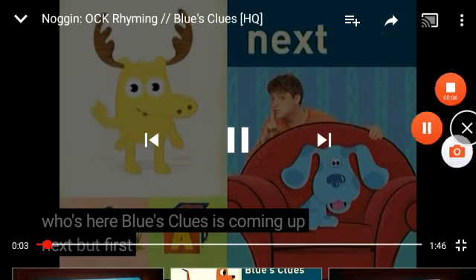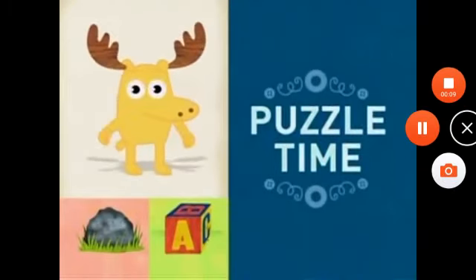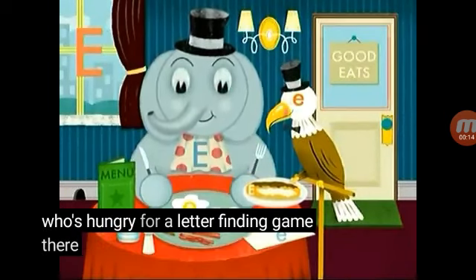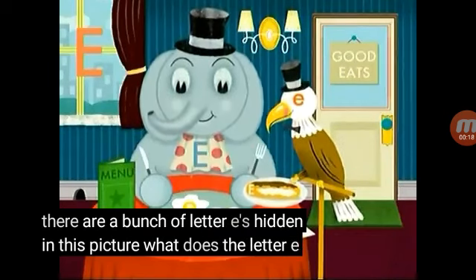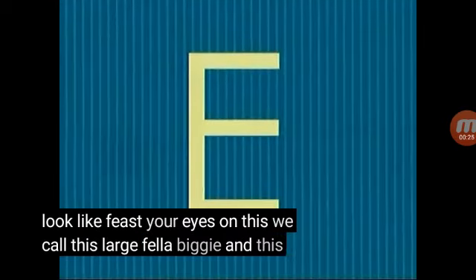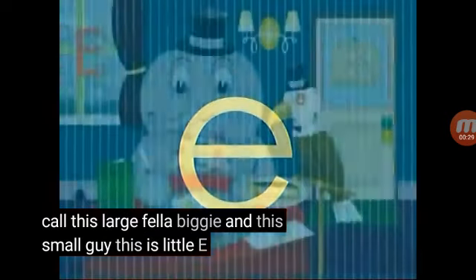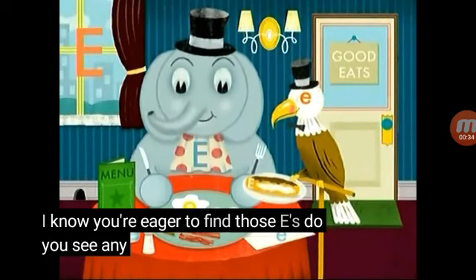Moose here — wasp is coming up next, but first it's puzzle time! Who's hungry for a letter finding game? There are a bunch of letter E's hidden in this picture. What does the letter E look like? Feast your eyes on this — we call this large fella Big E, and this small guy is Little e. I know you're eager to find those E's — do you see any?